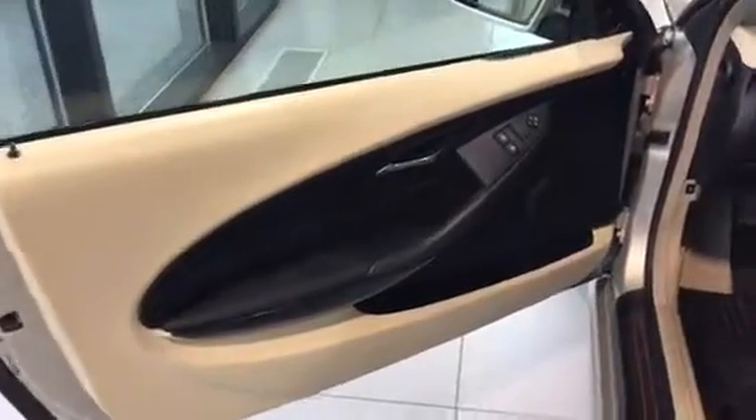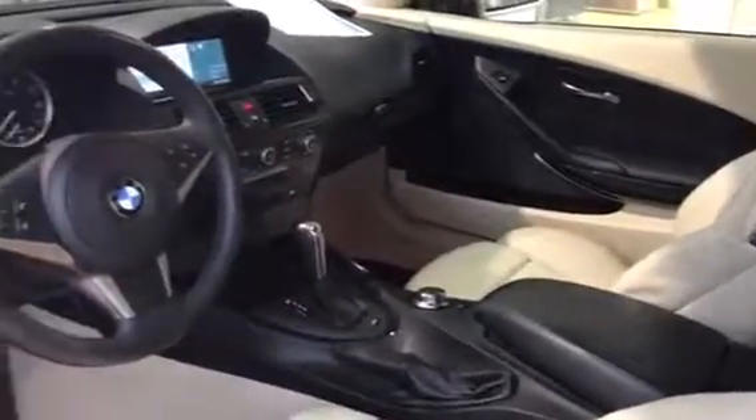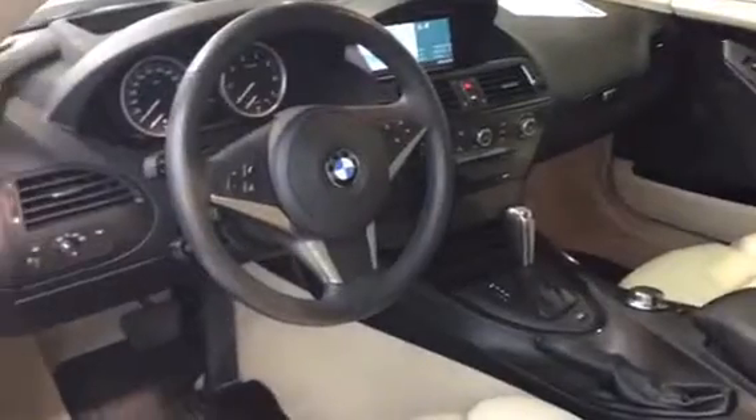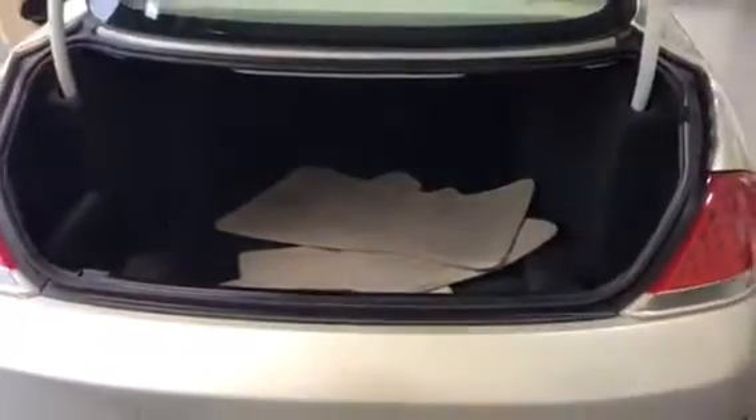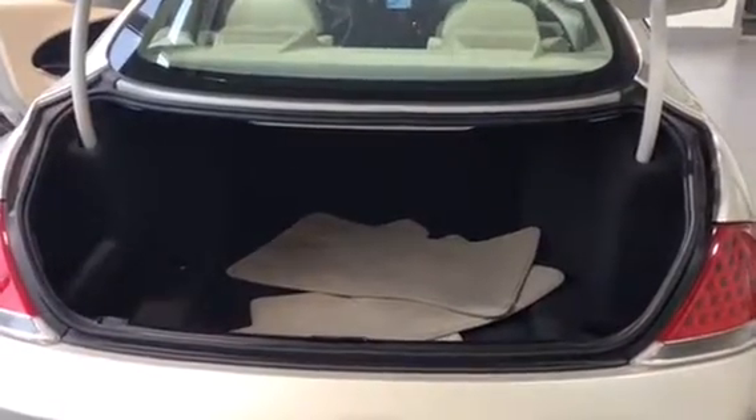We'll give you a preview of what the interior looks like in the 650 — a really, really clean leather interior. We'll open up the trunk here. It's a very deep trunk in this 650. You can fit a couple of golf bags in the back, and the seats do fold down if you ever needed the extra room.